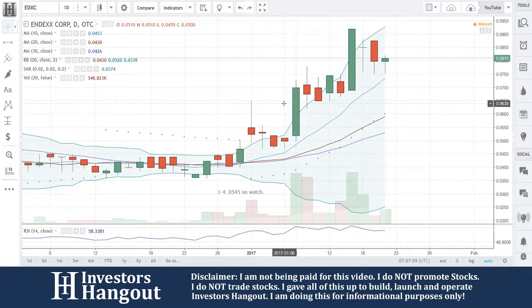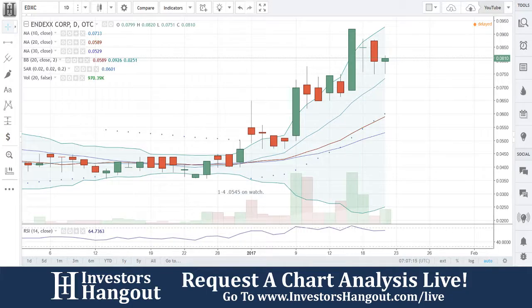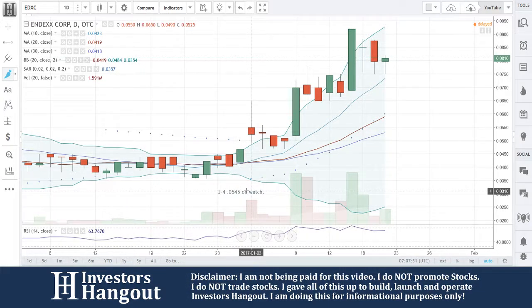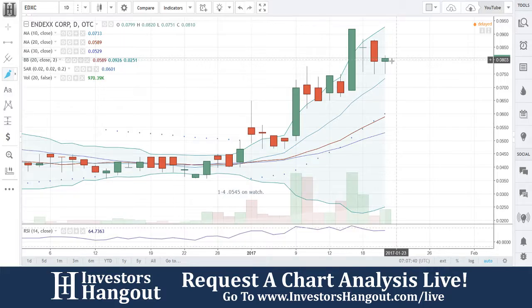We're going to be taking a look at EDXC. It's actually been a while since we went through this one, and it looks like we have some very good news. The last time I went through this one, me and Joe went through this on the 4th of January, and I put it on watch right here. 140545 on watch. You went sideways right through that area, you flip bullish, and that buying pressure began, and you've ran up.